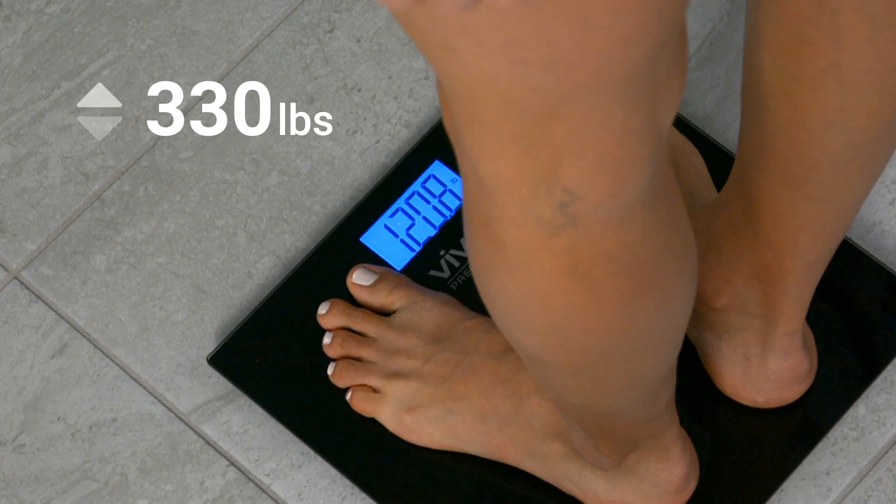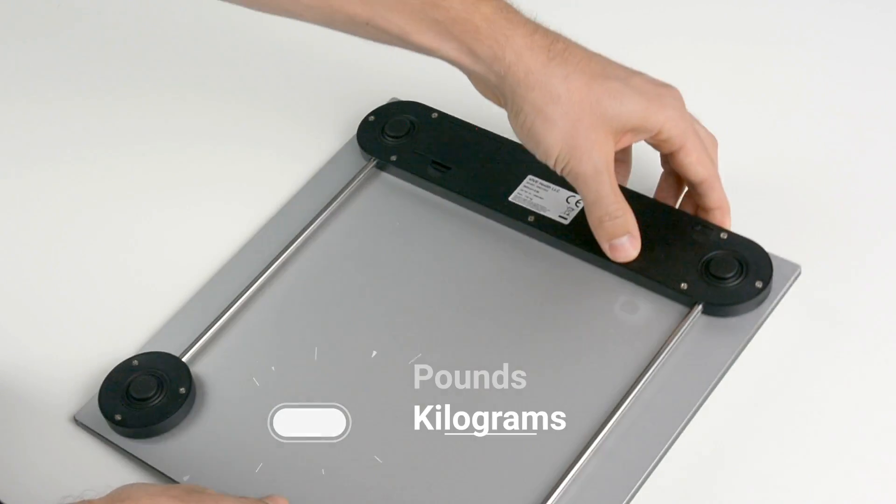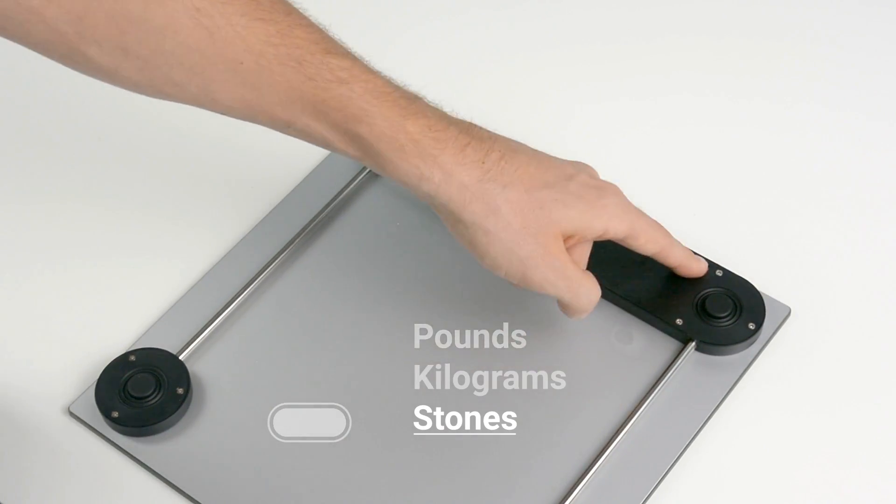Precision sensors measure up to 330 pounds, and you can toggle between pounds, kilograms, and stones with the push of a button.